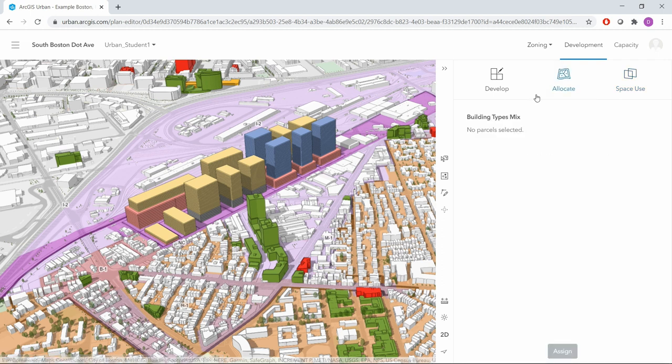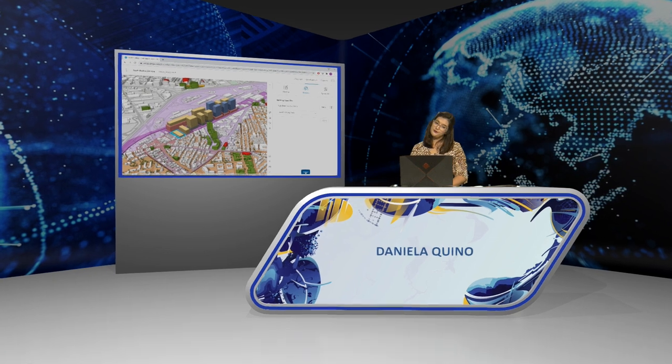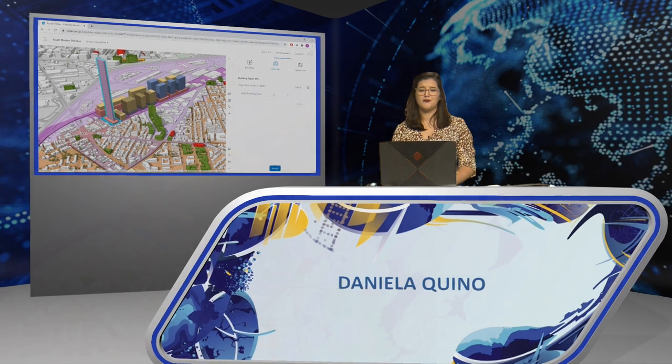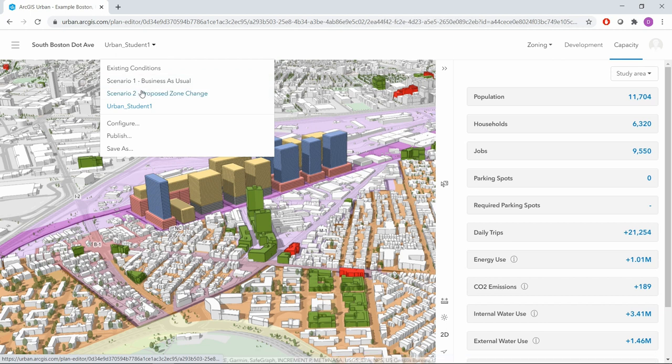Looking at editing functionalities, we can see a first scenario of the current state — low buildings where space is essentially used by industry and offices. A second scenario shows the space divided between other types of use, including some housing and retail. ArcGIS Urban allows us to also track capacity indicators as we change which scenario is active, quickly visualizing the impacts of changing land use between scenarios.